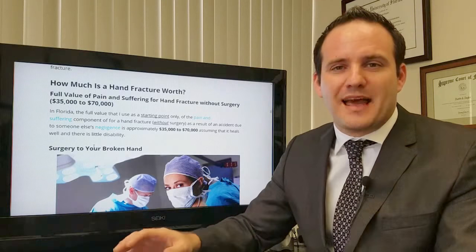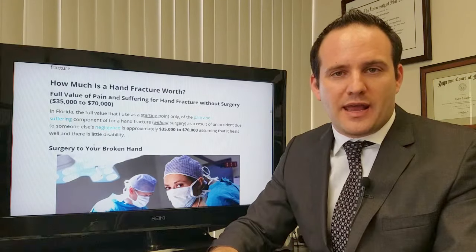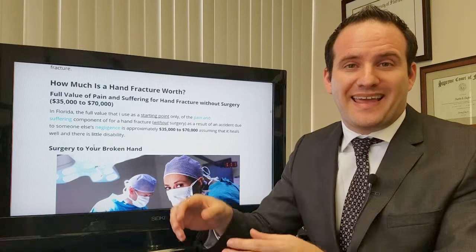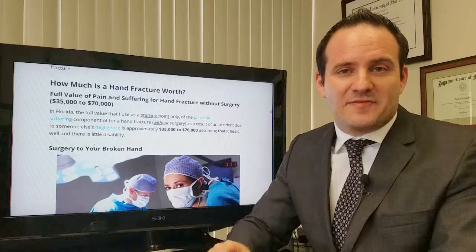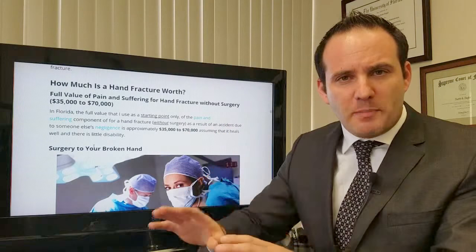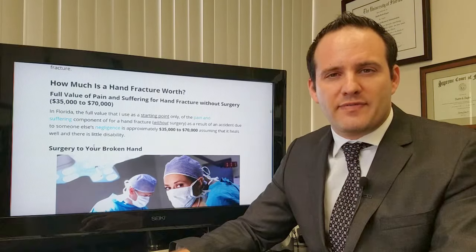How much is a hand fracture worth? I'm talking about the pain and suffering component of the case. The way you come up with the value for a hand injury claim is: what is the pain and suffering worth, what are the out-of-pocket medical bills, what are the lost wages — you add those all together to get the full value of the case. Then you subtract or reduce the case by any factors that may warrant reduction, such as your fault or difficulty proving that the hand injury was caused by the accident. For the pain and suffering component alone, I say the value of a hand or wrist fracture is $35,000 to $70,000.